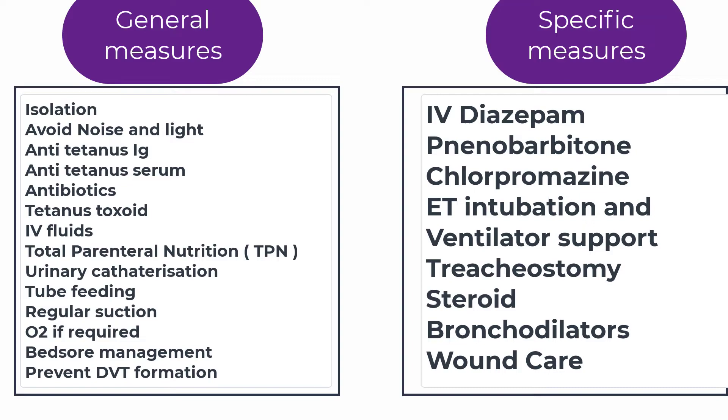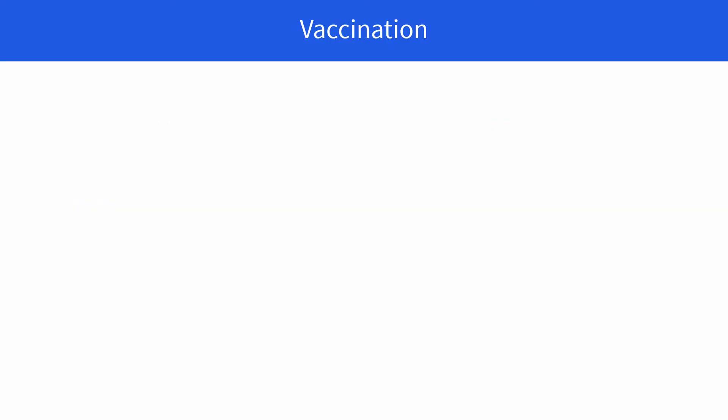Chlorpromazine given intravenously at 25 mg every 6 hours helps to relieve CNS effects, since it is a potent antipsychotic drug. The patient is kept under ventilator support and endotracheal intubation is done. If there are severe respiratory secretions, a tracheostomy procedure can be performed. Steroid drugs are given for immunosuppression, and bronchodilator drugs like theophylline can also be given for bronchospasms. Wound debridement — removal of the foreign body or dead tissues from the wound — cleaning of the wound, and drainage of any abscesses can be done. After getting a contaminated wound, a tetanus toxoid immunization, commonly called the TT vaccine, should be administered as soon as possible.